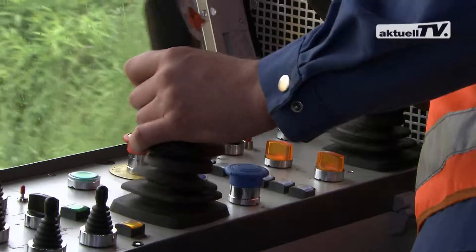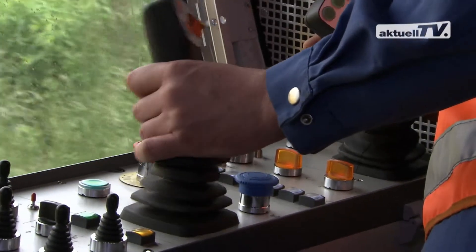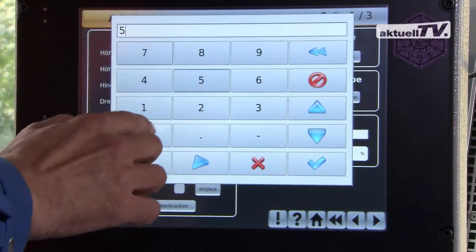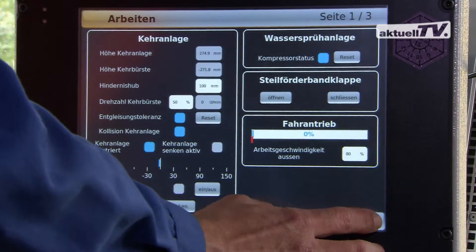The main functions are controlled via separate operating controls. Other functions such as adjustments of the plow plates, diagnosis, or service can be controlled easily via the touch screen.